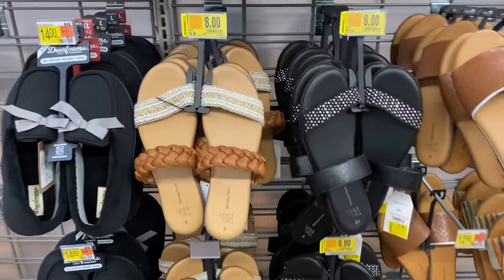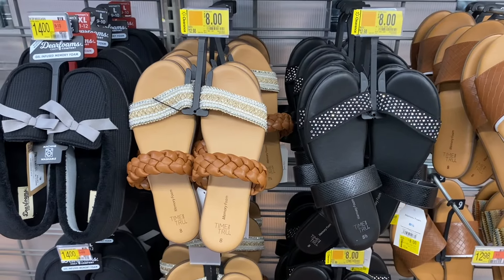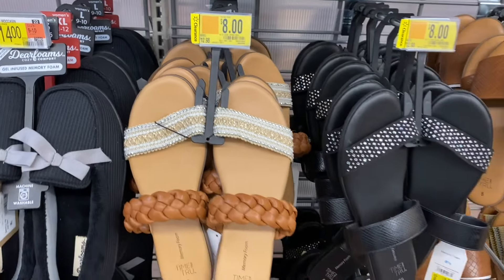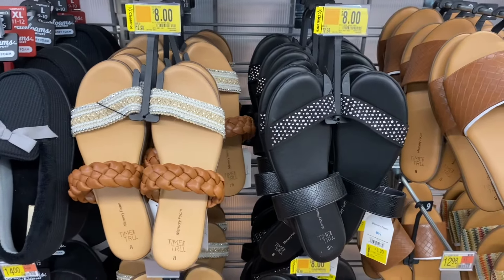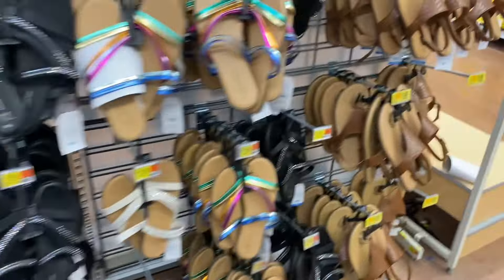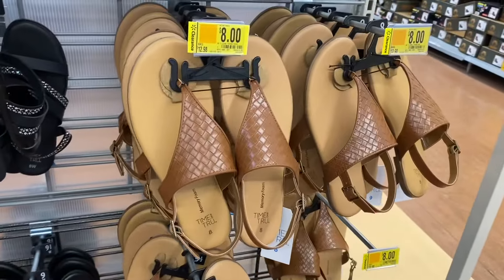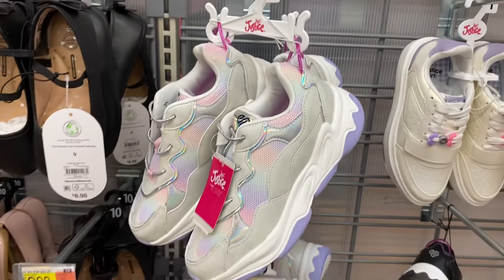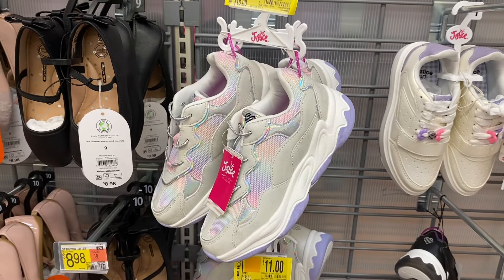They also have women's shoes on clearance — I made a video of all the shoe clearance on my other channel covering men's, kids', and women's shoes. These right here are $8, and this sandal is also $8 instead of $12.98. They have girls shoes too — the Justice shoes are now $11, down from $18.